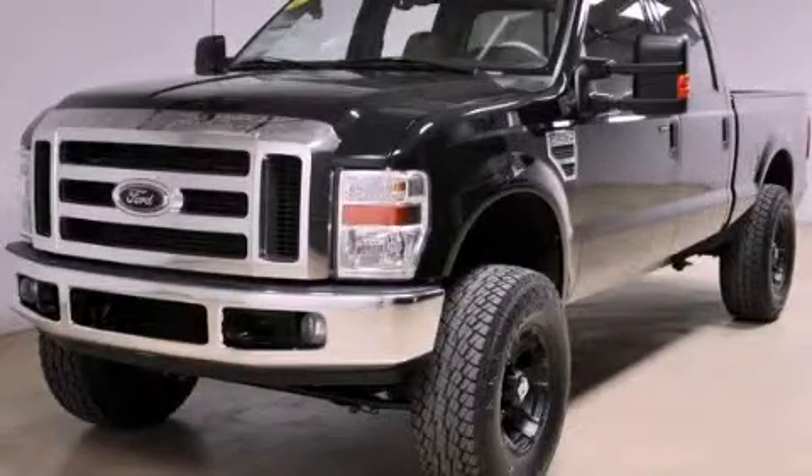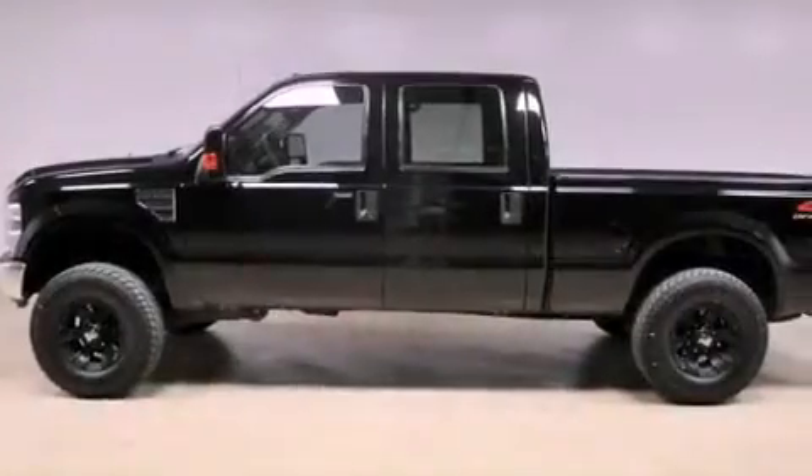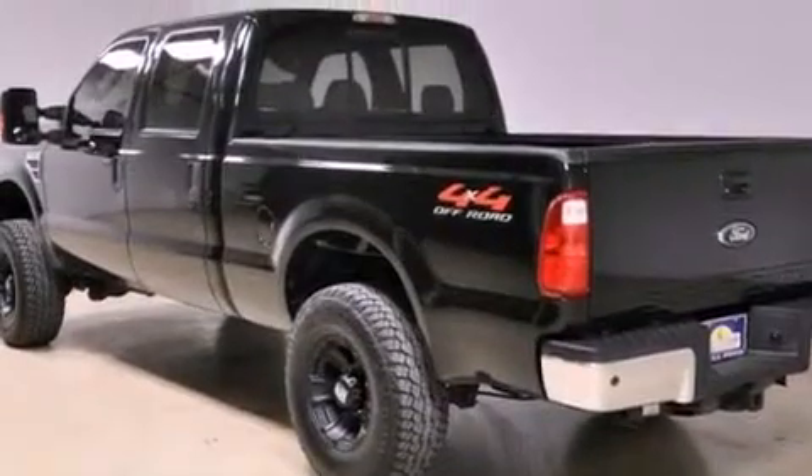This is a 2008 Ford Super Duty. It has what you need for work as well as what you want for play. It has a 6.8-liter 10-cylinder engine, an automatic transmission, and four-wheel drive.